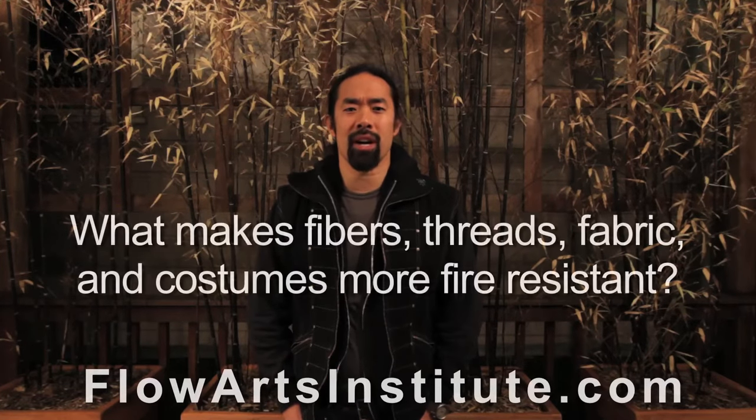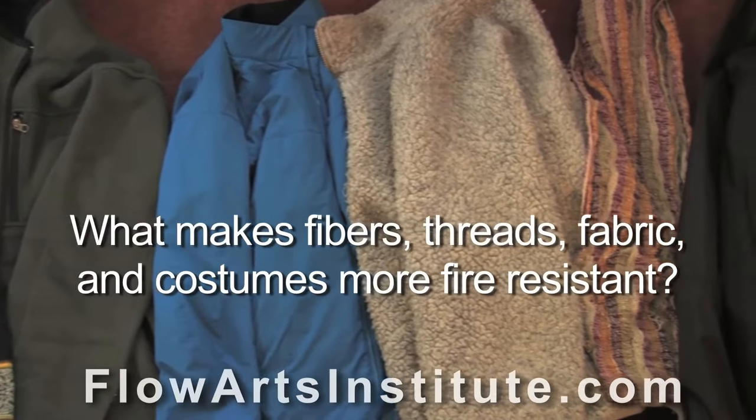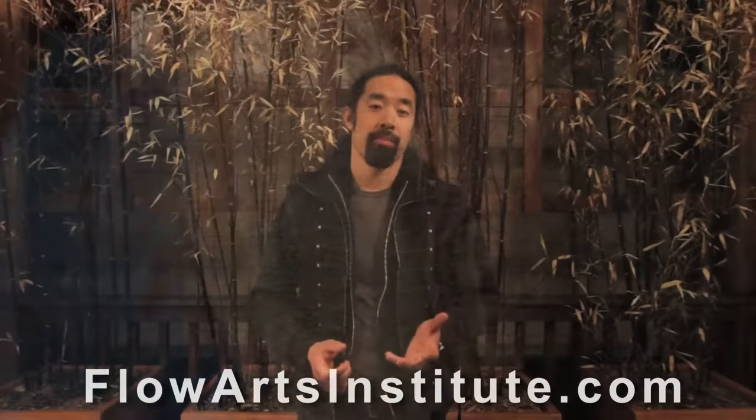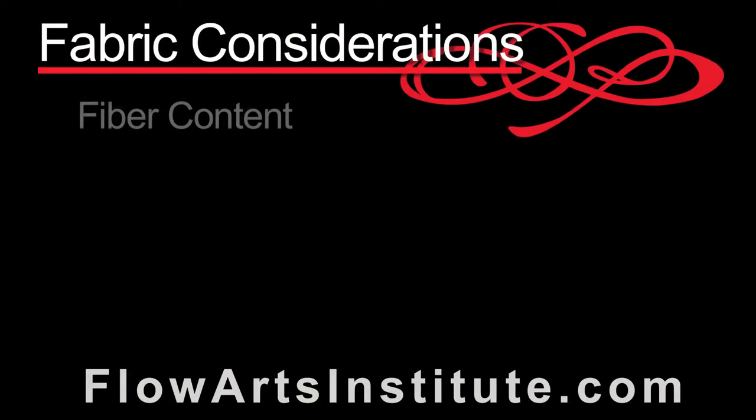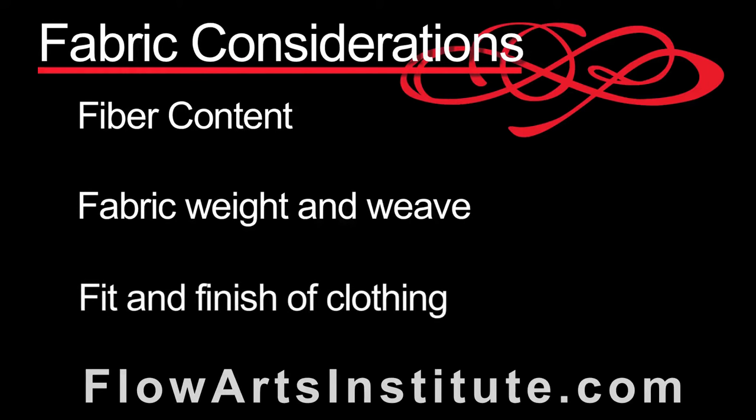So let's talk about what makes fibers, threads, fabric, and costumes more or less fire resistant. There are several considerations when utilizing fabrics for their fire retardant or fire resistant properties. Number one, the fiber content. Number two, the fabric weight and weave. And number three, the fit and the finish of the clothing.